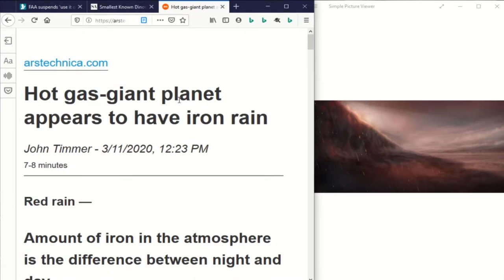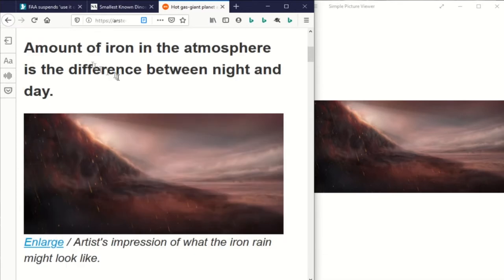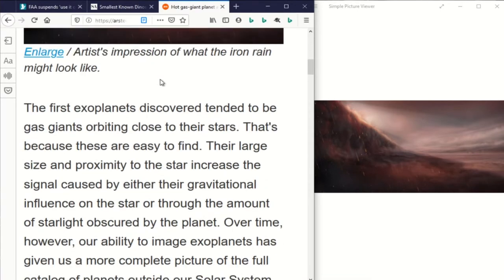Talk about a hot shower. Scientists have been examining this gas giant exoplanet and it appears to have iron rain. There's a significant amount of difference in the iron in the atmosphere between night and day. That's pretty interesting.